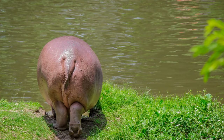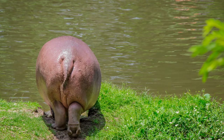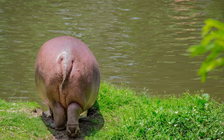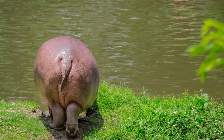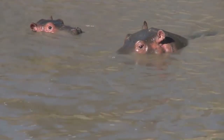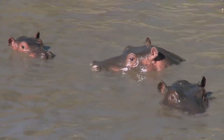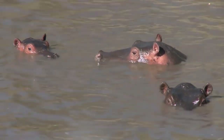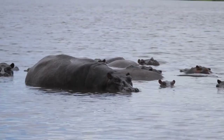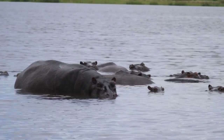While sweat acts as a coolant by evaporating and thus cooling the skin, this fluid acts as a skin moisturizer, water repellent, and antibiotic. Hippos don't rely on it exclusively to protect their skin from the sun, however. The skin of hippos is very sensitive to sunlight and to becoming dry, so they try to avoid direct sunlight by lying in water during the day and eating at night. While blood sweat can act as a skin ointment should a hippo become sunburned, it also acts as a water repellent to protect the skin from all that water.